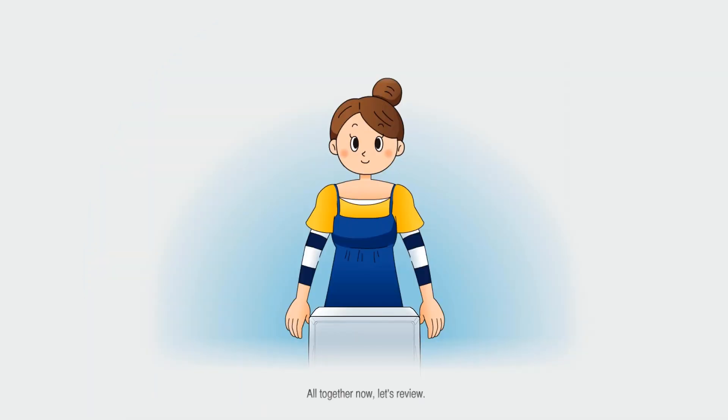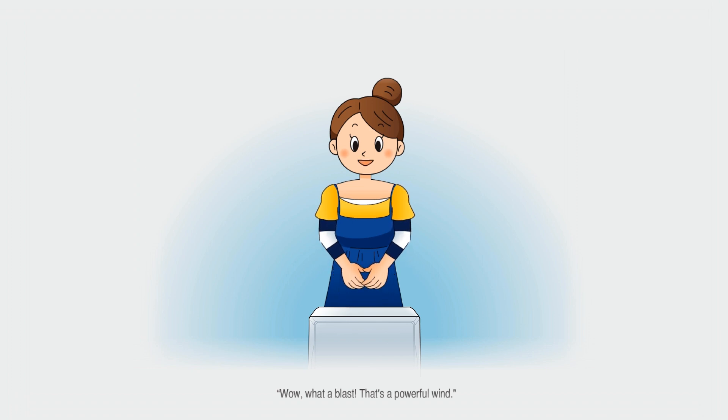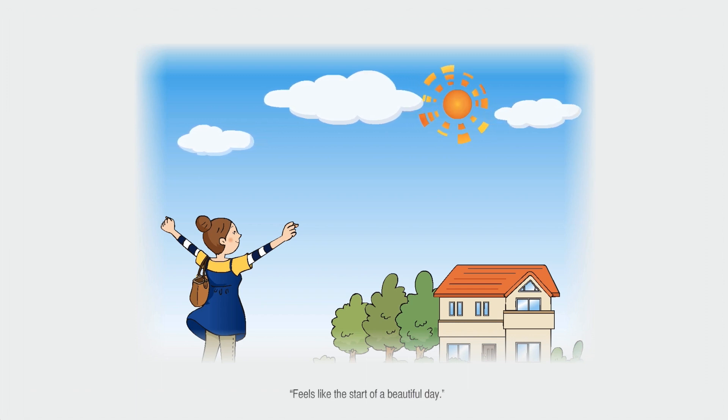All together now, let's review. Just insert your hands from the side and pull them up. Wow, what a blast! That's a powerful wind! The storm is over and the skies are clear. Feels like the start of a beautiful day.